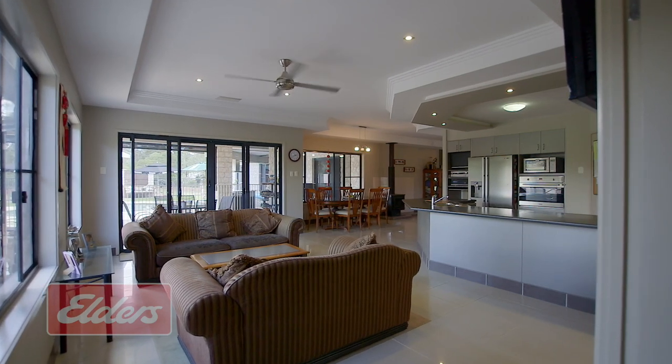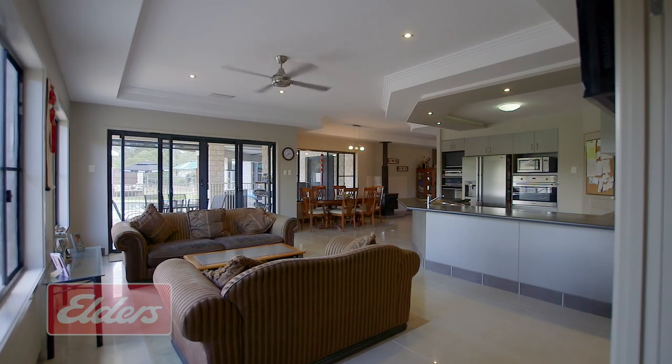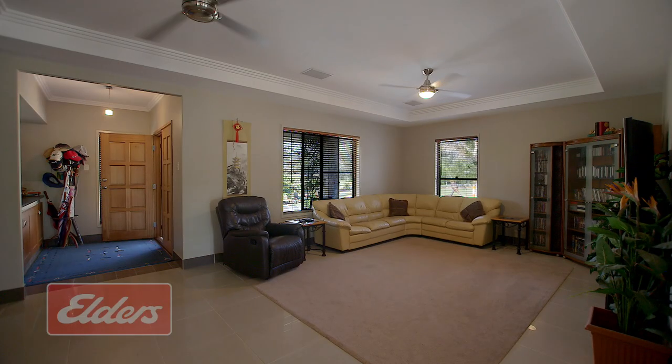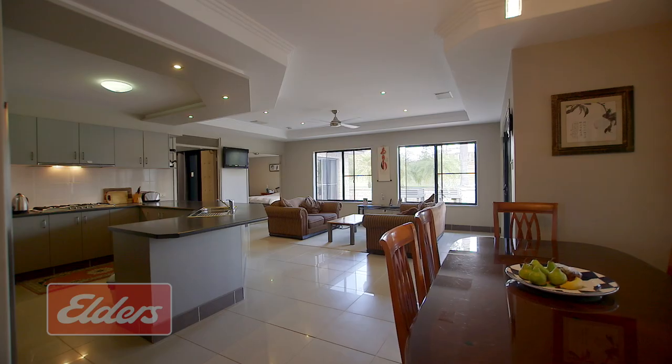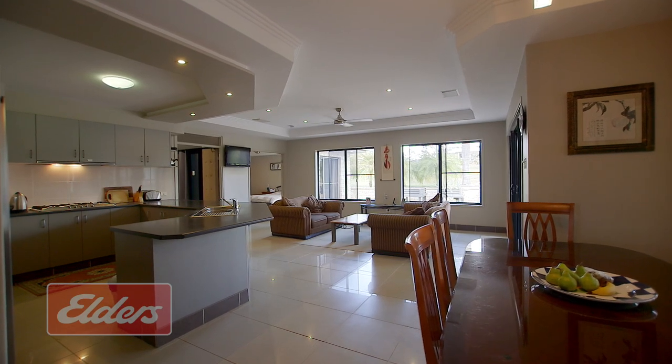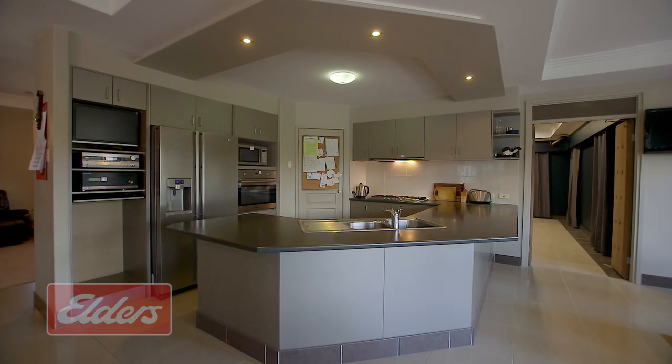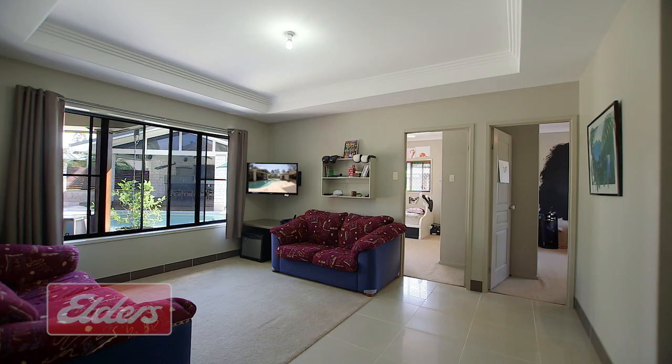Inside you'll find high ceilings with extensive custom box cornice work flowing through the large living areas. You'll find a spacious and comfortable lounge with combustion heater, which is open plan to the family, dining and kitchen areas where you'll find a corner pantry, the convenience of gas cooking and a generous fridge space. The kids' activity area is also good news so they can have their space and you can enjoy yours.